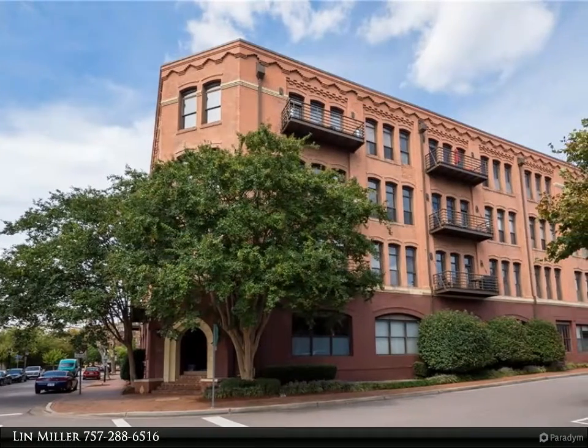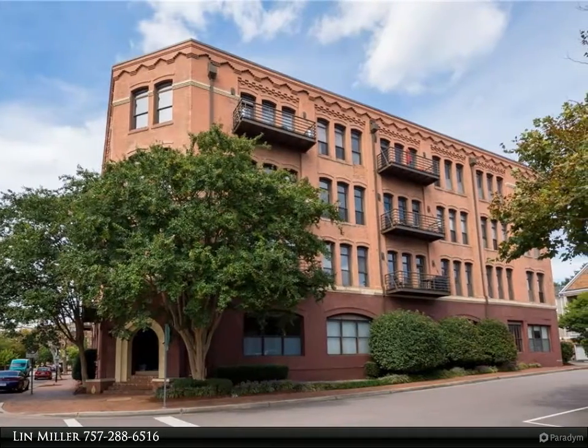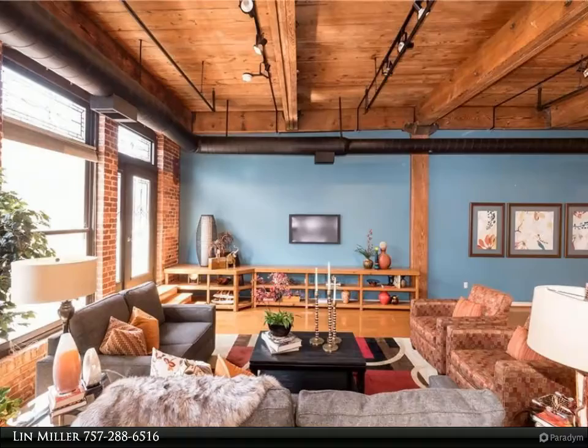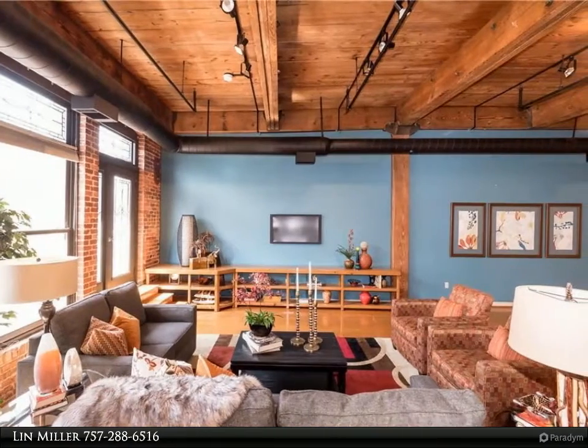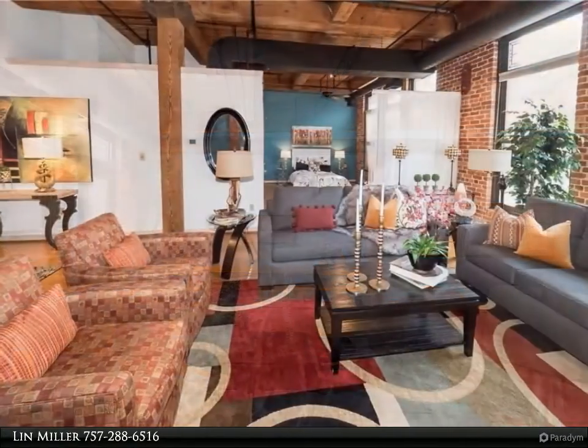This Berkshire Hathaway Home Services Towne Realty property video is presented by Lynn Miller. Bright southern exposure fills this loft condo with natural light. Tall windows and very high ceilings make this turn-of-the-century post and beam building stand apart from the crowd.